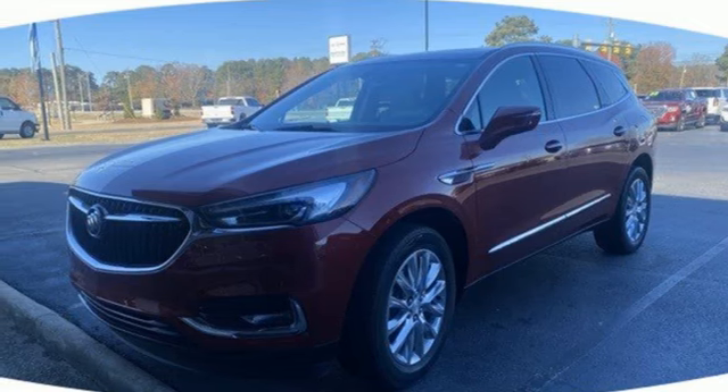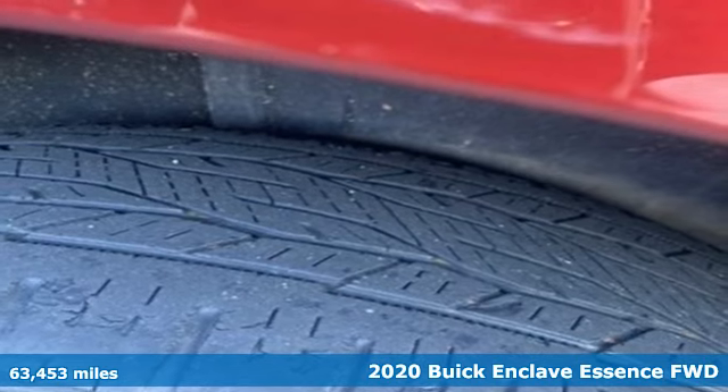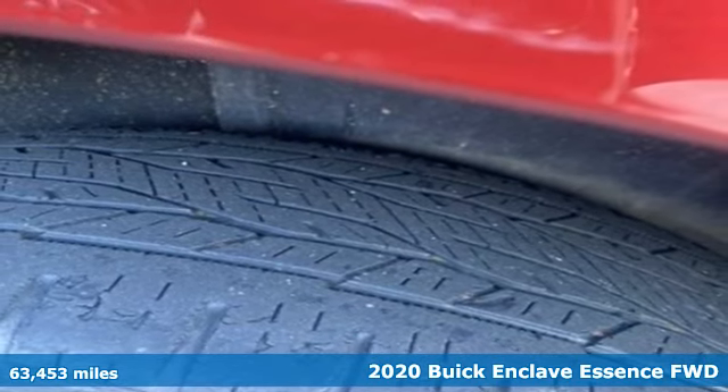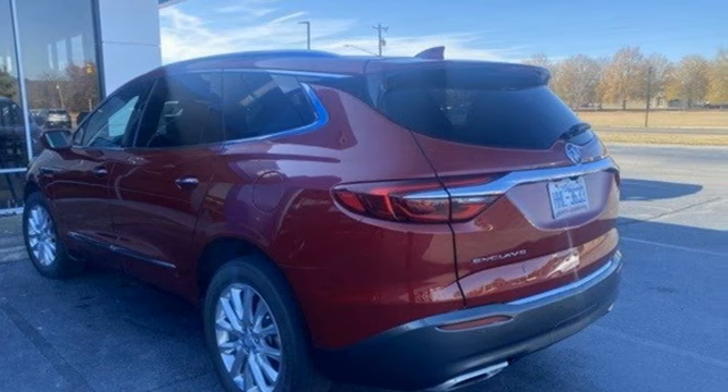Here's a 2020 Buick Enclave. Smart, sleek, and beautiful. It shatters expectations of what a crossover should be. And get ready for an impressive combination of features.